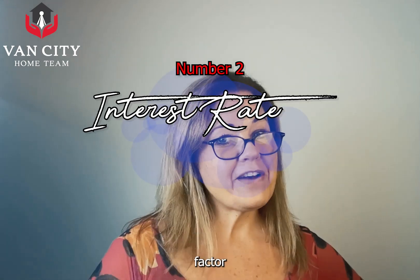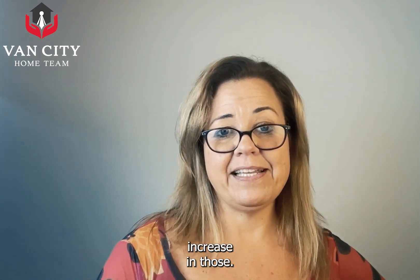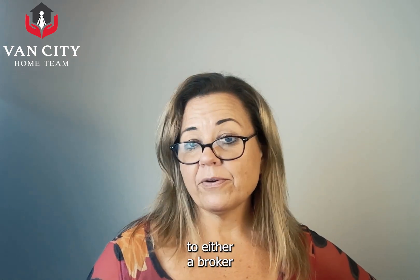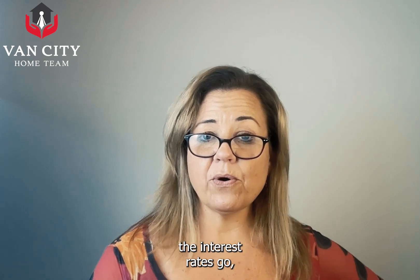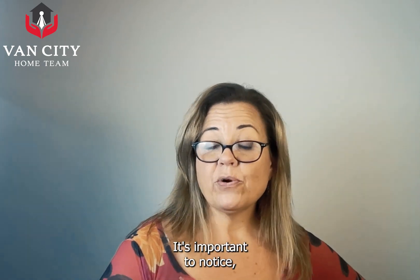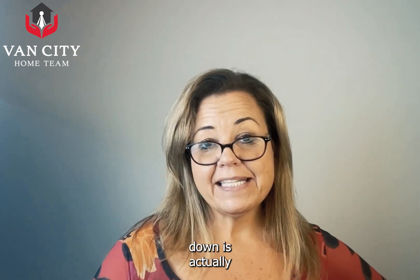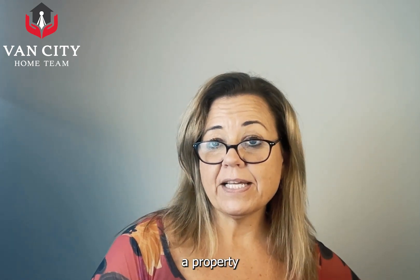Number two factor that affects the real estate market is the interest rate, and just recently we've had a pretty significant increase in those. They have a major effect on real estate markets. If you're considering buying a home with a mortgage, it's beneficial to research a mortgage calculator or talk to a broker or your bank to discuss the changes in interest rates and how they will affect you personally. The lower the interest rates go, the lower the cost to obtain a mortgage and the more house you can actually afford. It's important to notice, though, that when interest rates are on the rise, the cost to obtain a mortgage increases and the demand and prices come down. So those of you thinking of waiting until interest rates come down, you're better off going for a property that might come down in price instead.